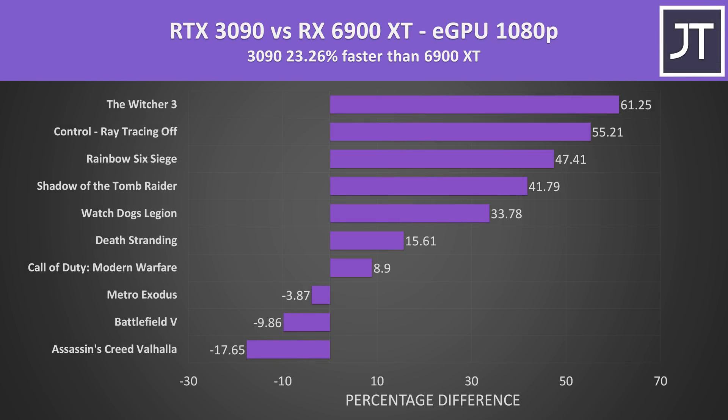On average over all 10 games at 1080p, the RTX 3090 was coming out 23% ahead of the 6900 XT in average FPS. Results vary by game — The Witcher 3 and Rainbow Six Siege had unusual results at 1080p — but the Radeon GPU was able to take the lead in a few games.